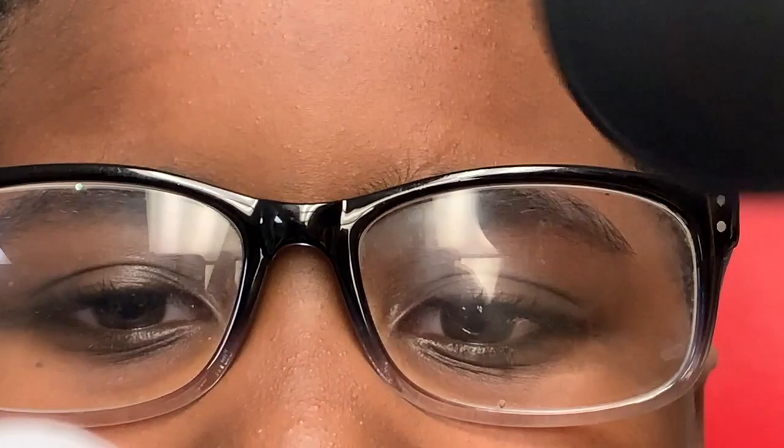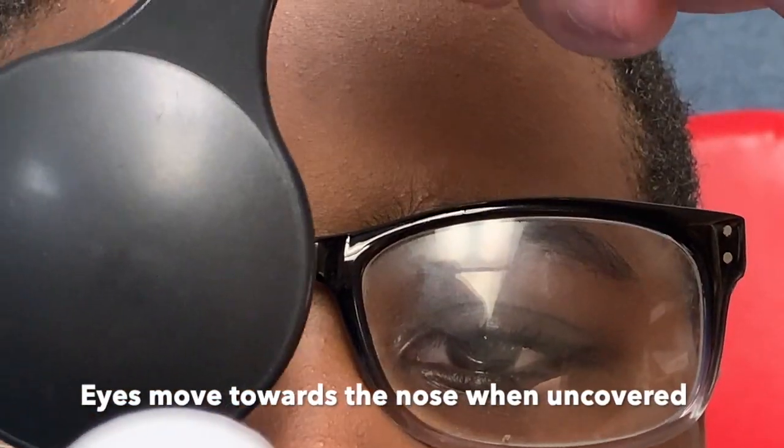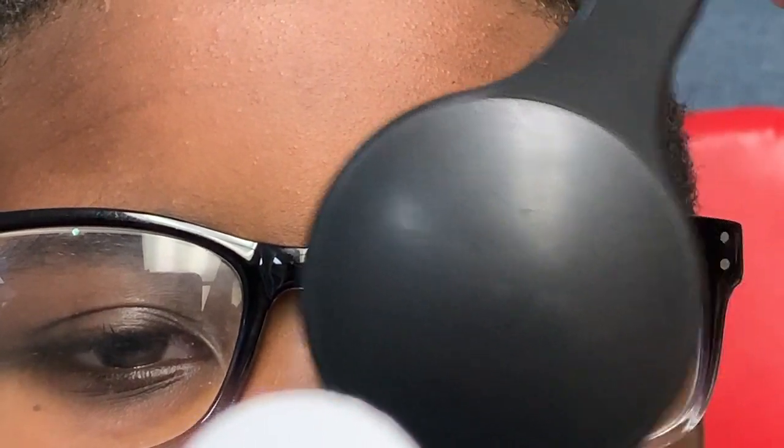The doctor is going to look for this at distance and at near and measure it. I do this clinically to observe what's going on, but I don't document it because I don't have the tools to measure it. So let's take a look at the exophoria that goes along with our friend's bad near point of convergence.